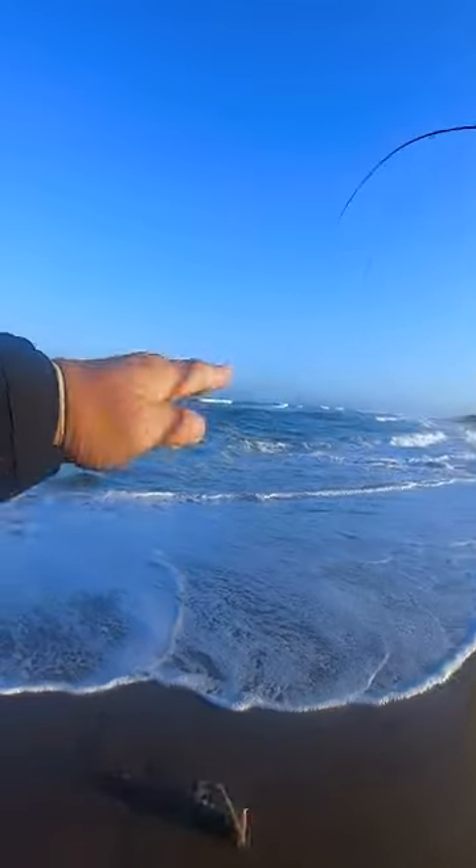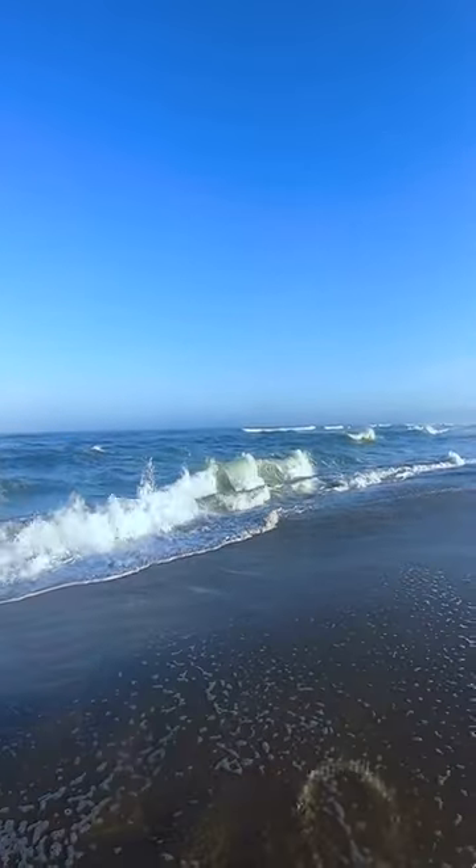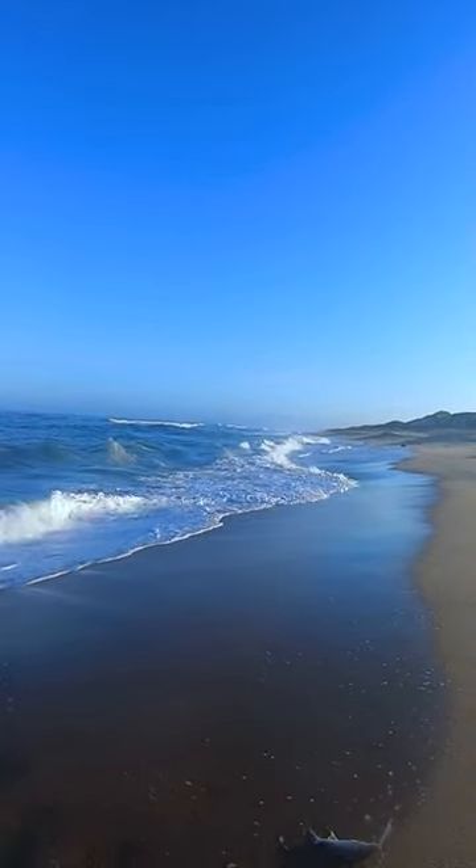Right over that trough. You can see where the water foams — there's a sandbar — and when it pulls the sand crabs, they get stuck in that trough. That's where this little guy was feeding.